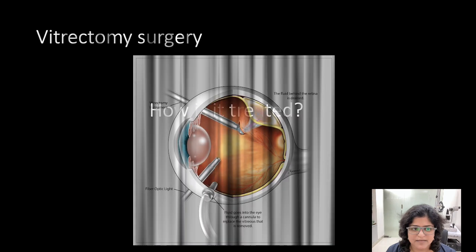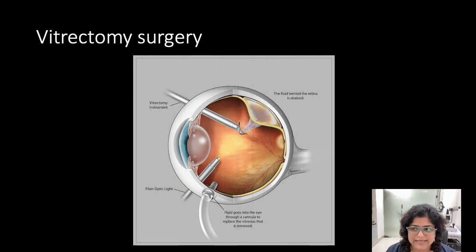How is it treated? Vitrectomy surgery is done for cases of retinal detachment. Very fine instruments are introduced into the eye — a light to see what is inside and a cutter to remove the vitreous. Once the vitreous is fully removed, it is replaced with oil or gas. Fluid which has gone under the retina is aspirated and the retina is flattened.